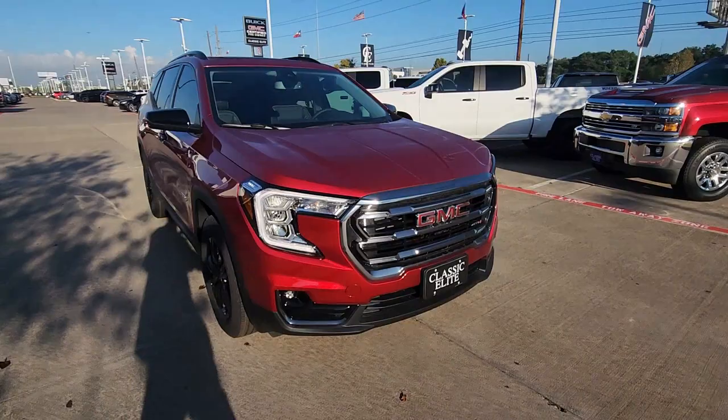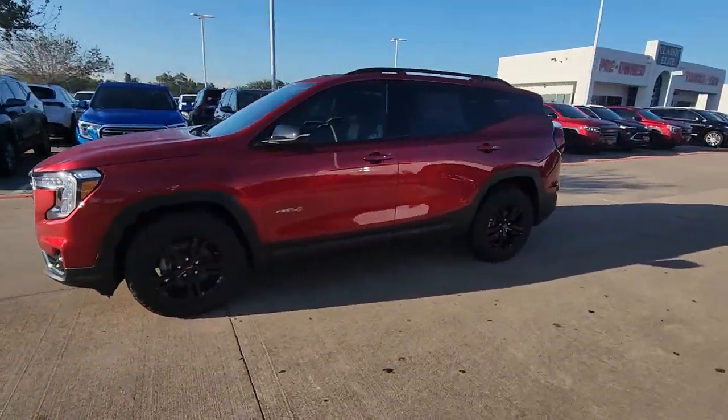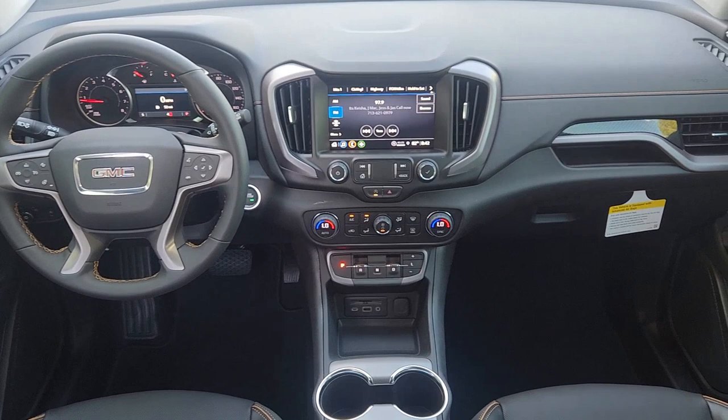These are just some of the great options this vehicle comes with: heated steering wheel, wireless Apple CarPlay and/or Android Auto, navigation system, sun/moonroof, heated driver's seat, keyless entry, power liftgate, power passenger seat, satellite radio, heated mirrors.